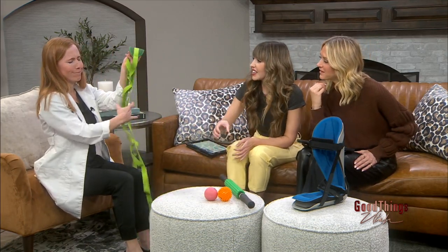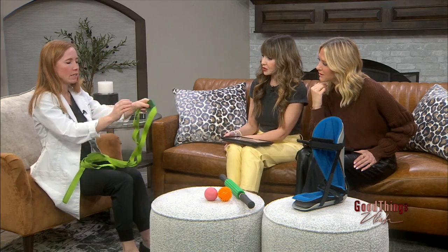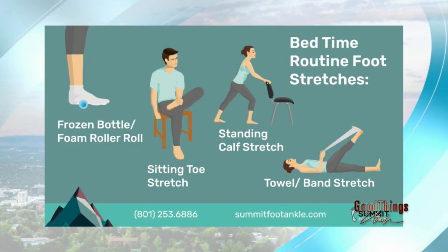So this one — and you don't have to get the fancy version, you can use a belt or a towel — basically this hooks over the part of your foot, and if you're laying on your back you can put your leg up and stretch out. You can go straight in front of you and stretch with that. We've got some different band stretches.